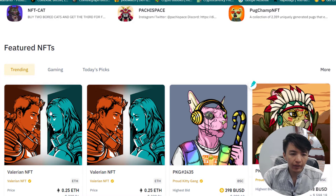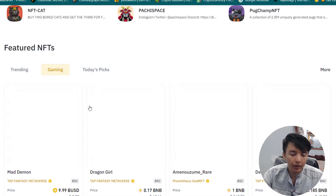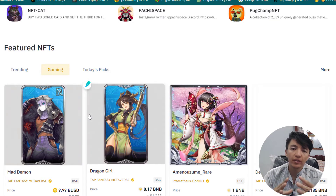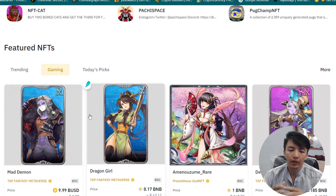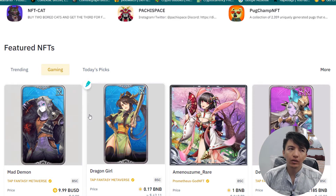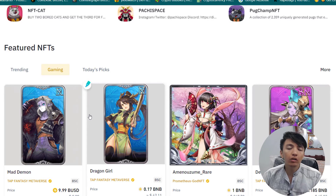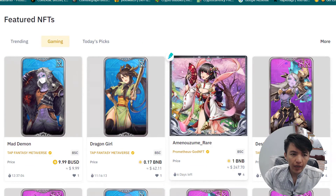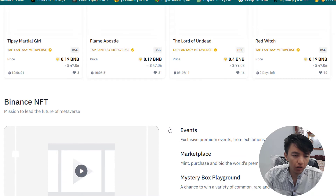We also have featured NFTs that are trending, and if you check gaming you can find gaming NFTs. Now, just as we have OpenSea NFT marketplace — which is one of the top NFT marketplaces in the world — Binance is also adding the NFT marketplace feature where users can create, buy, and sell NFTs. Exchanges like Coinbase are also starting to add this feature, and Binance is one of them.